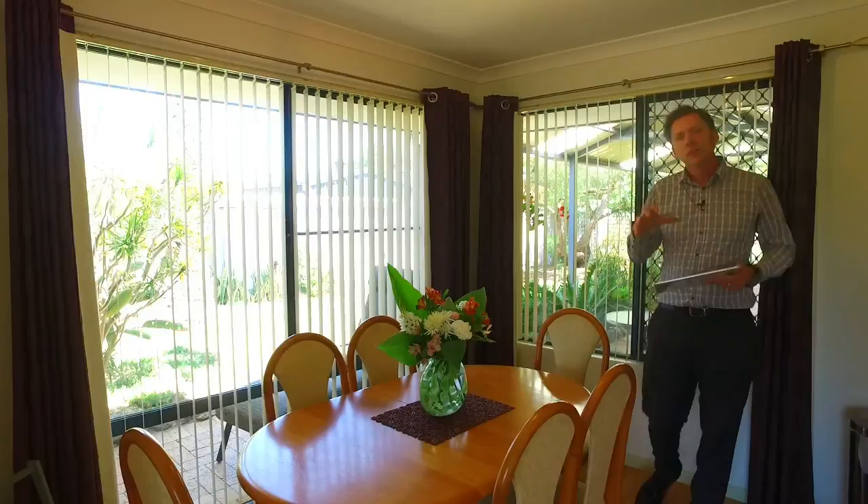This is the dining space off the side of the kitchen and the front lounge room, and it sits in the middle of these lovely picture windows with a nice view out into the garden.